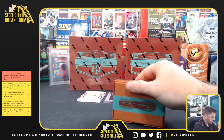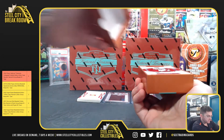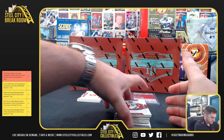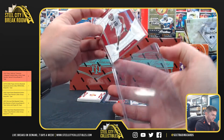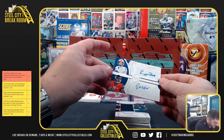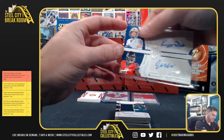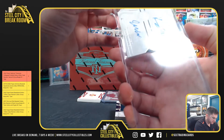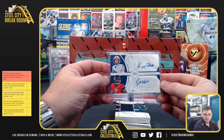On to box number two. Devontae Smith 5 of 39. That's a big-time hit — Kenny Pickett and Malik Willis dual auto 41 of 49, going to Scott K. Kenny Pickett are the Steelers and Malik Willis are the Titans. Nice dual auto.